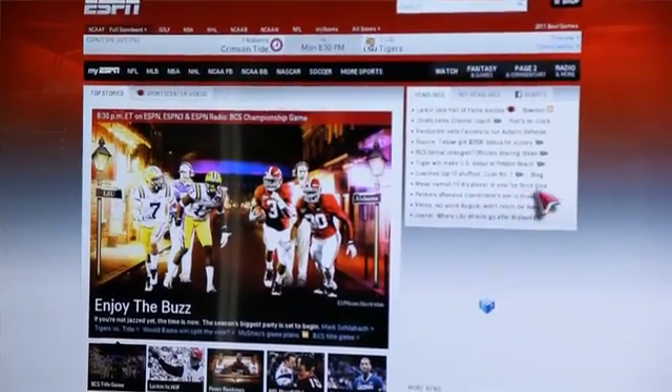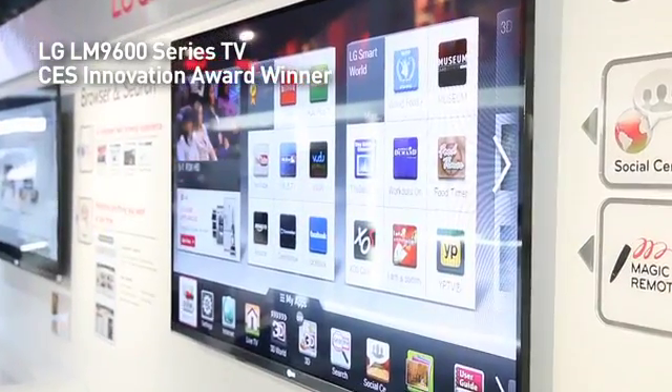This is a CES 2012 Innovation Award winner for design and engineering. Key to this television set is nanotechnology, which lets it be so thin. Full array LED backlit, so it's a bright picture, but it gives you the true crisp blacks that are so hard to get in a television set.